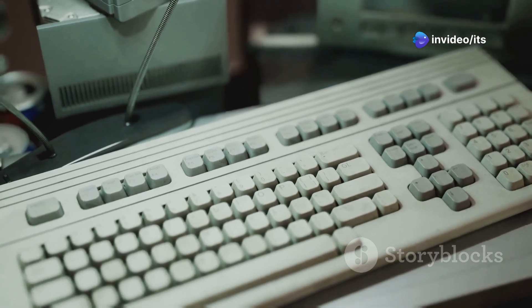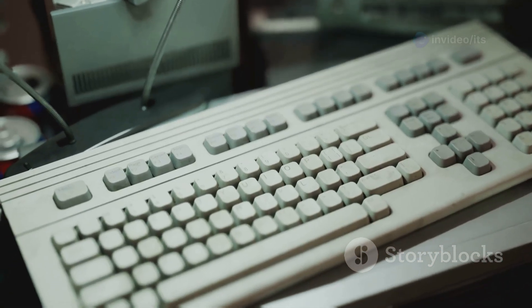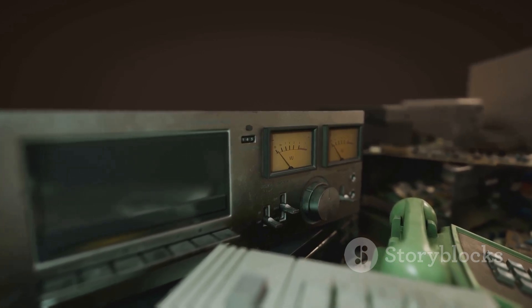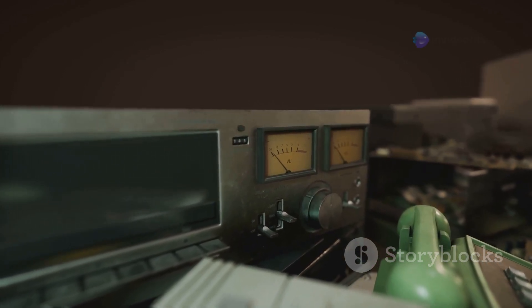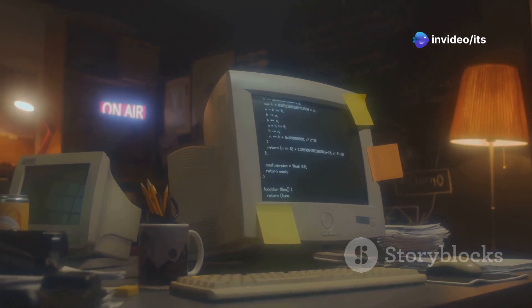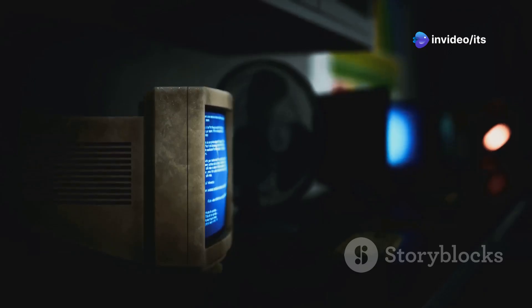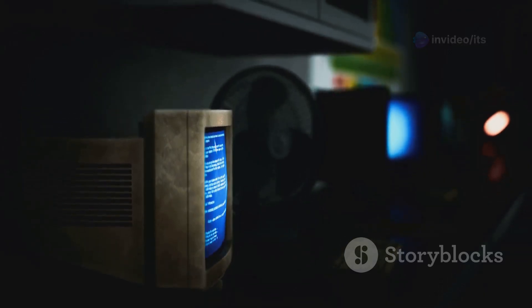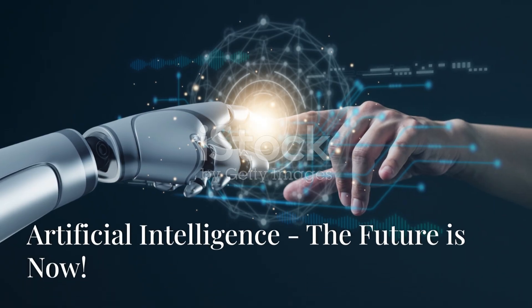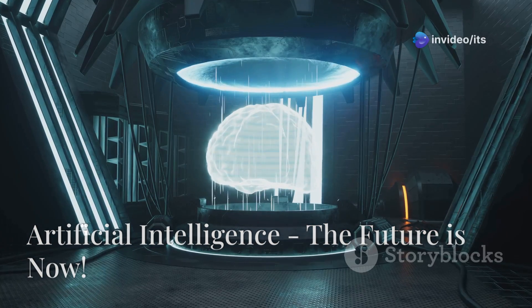For the first time, computers became accessible to the masses. No longer were these powerful machines confined to research labs or giant corporations — suddenly people could have a computer in their homes, offices, and even classrooms. The fourth generation ushered in a new era of personal computing, sparking a technological revolution that continues to this day.